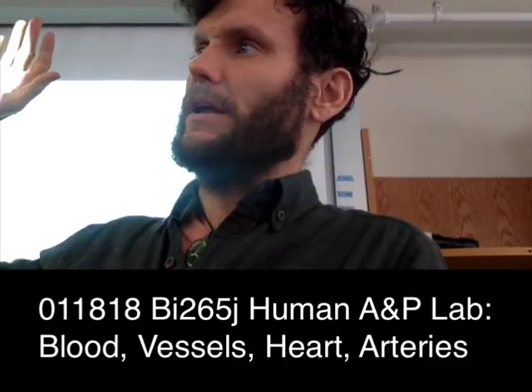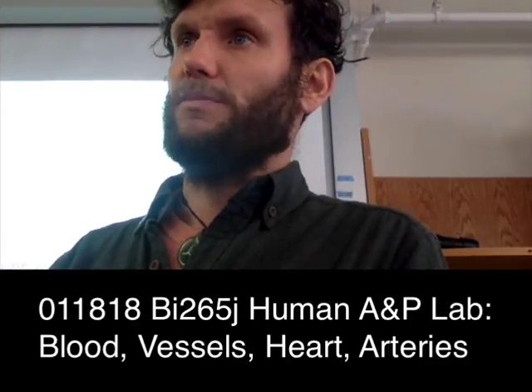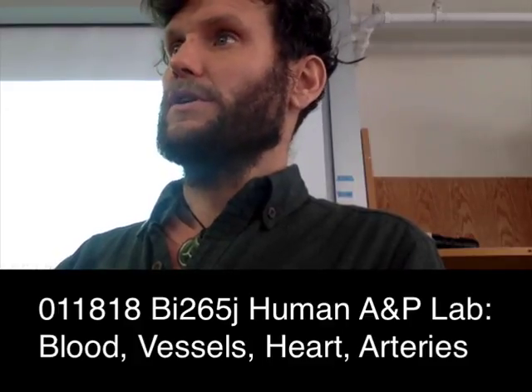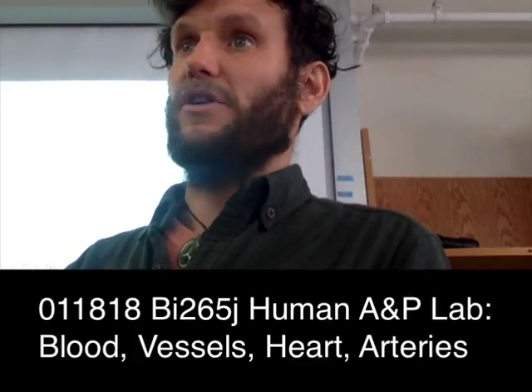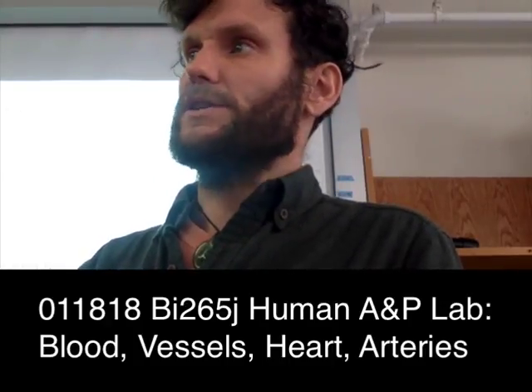Who's ever — is anybody — I'm sure some of you have. You're going to get another chance. You probably haven't done a cow heart. Have you done a cow heart? They're about as big as your head — they're enormous — but functionally the same.